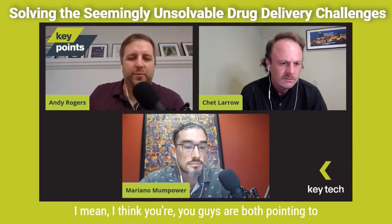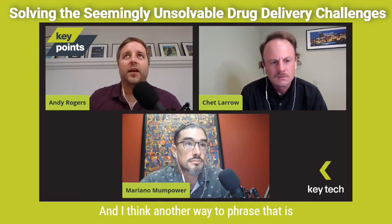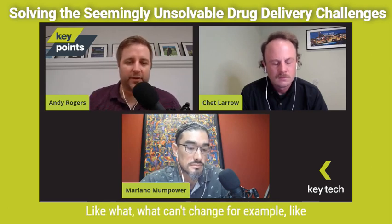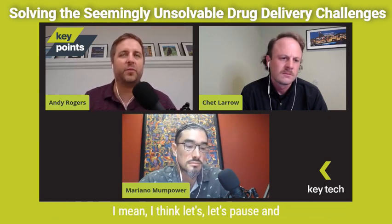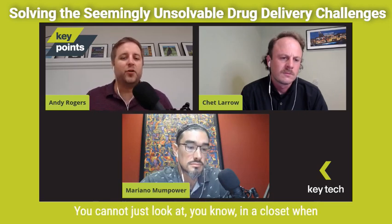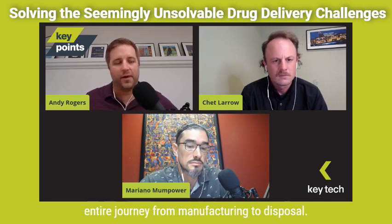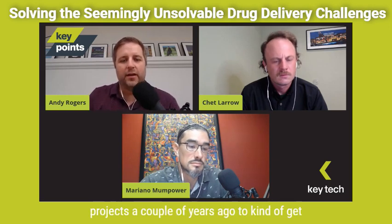Yeah — I think you're both pointing to the fact that we need requirements. That's what we're hunting for early on. Another way to phrase that is: what are the bounds for the innovation? What can't change? For example, the administration time or the injection force. But what's in play — what can we innovate around? Chet brought up a good point about the drug journey. You cannot just look at someone injecting the drug — it's the entire journey from manufacturing to disposal. Mariano, you were key on one of our projects to start looking at that in more detail. Can you talk about the drug journey?